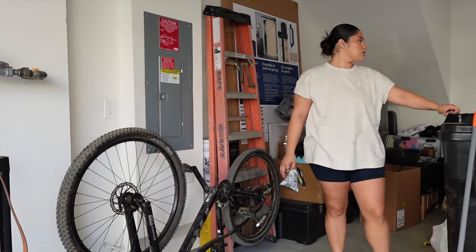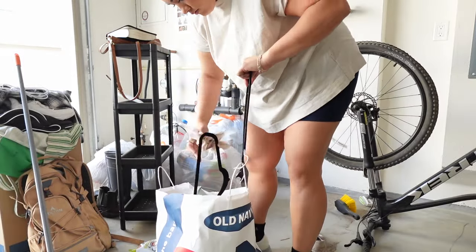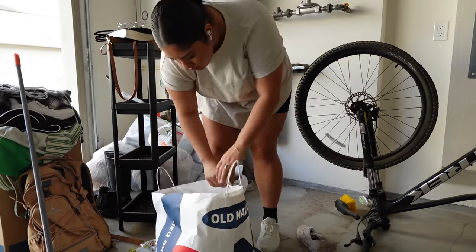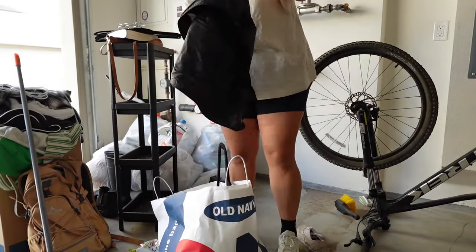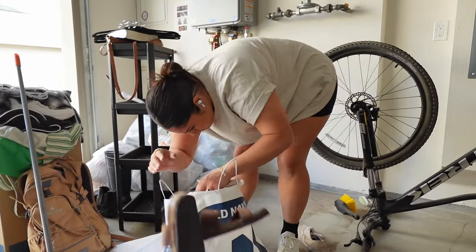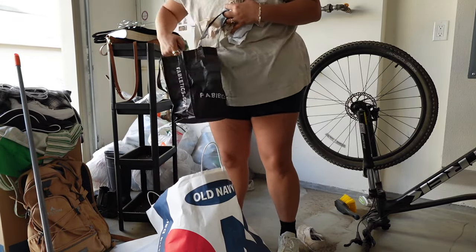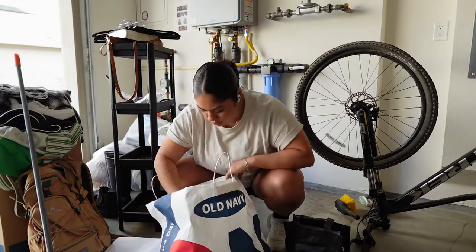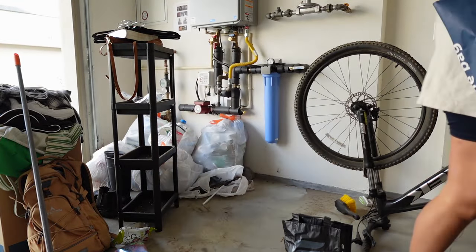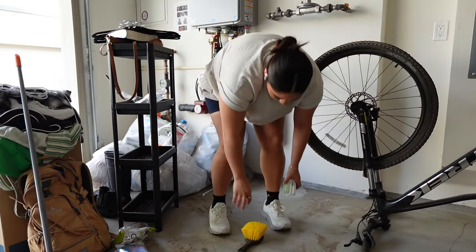Inside this old Navy bag there were just hangers, clothes — and I just did a closet clean out so it looks like I'm going to have to go through more things. There was an old bible, a bunch of trash, dishes, lotions, body sprays — everything. So I really had to take my time going through this. I ended up putting everything into a bigger bag that belonged to me so I could go through it later, but it was just too much to tackle at that time.